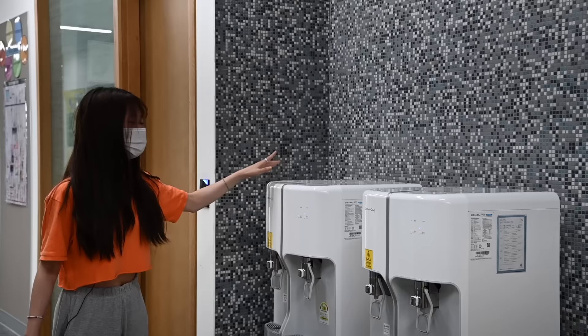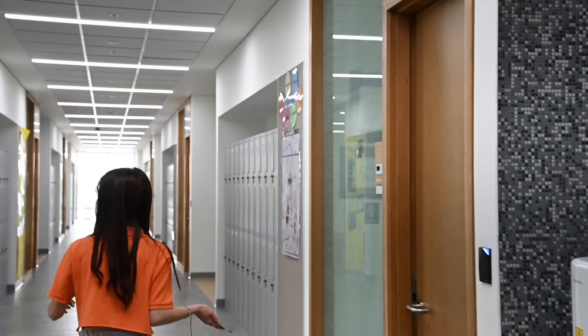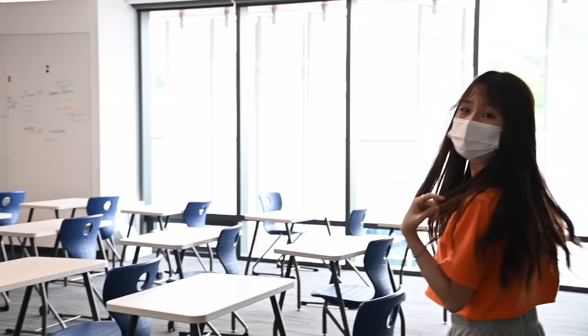Each floor has four water dispensers, two on each wing. They have warm and hot water, which is really great, and they don't have that weird mineral taste that usual water dispensers do. So come over here — I'll go into this classroom, which is empty.